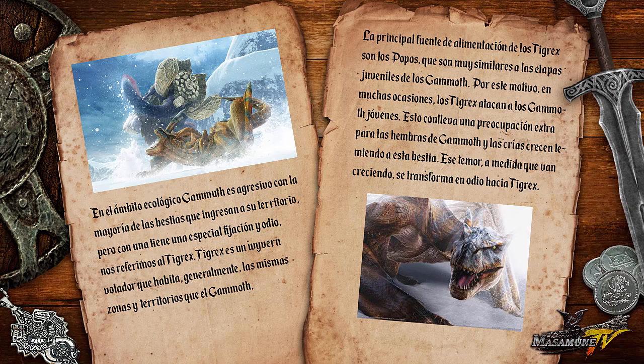En el ámbito ecológico, Gamot es agresivo con la mayoría de las bestias que ingresan a su territorio, pero con una tiene una especial fijación y odio: el Tigrex. Tigrex es un wyvern volador que habita generalmente las mismas zonas y territorios que Gamot. La principal fuente de alimentación de los Tigrex son los Popos, que son muy similares a las etapas juveniles de los Gamot. Por este motivo, en muchas ocasiones los Tigrex atacan a los Gamot jóvenes. Esto conlleva una preocupación extra para las hembras de Gamot, y las crías crecen temiendo a esta bestia. Ese temor, a medida que van creciendo, se transforma en odio hacia Tigrex.